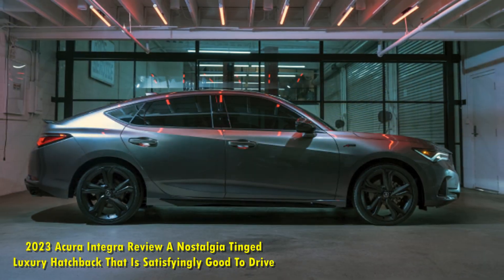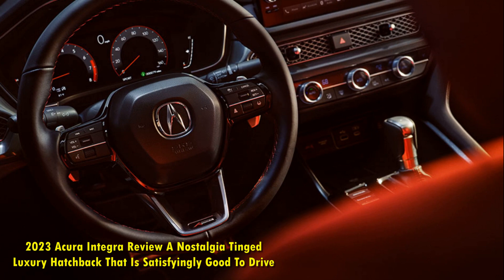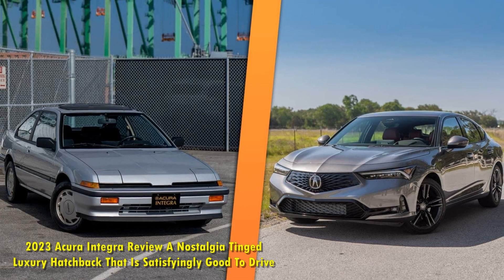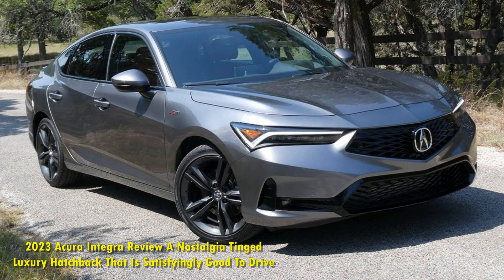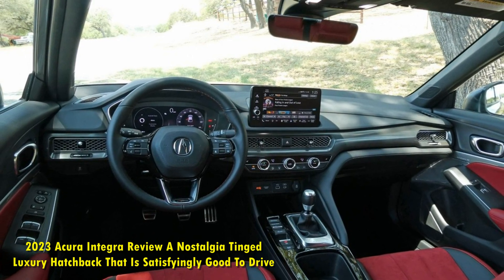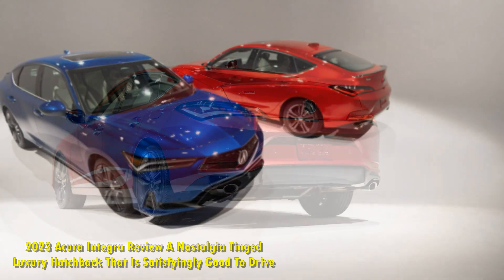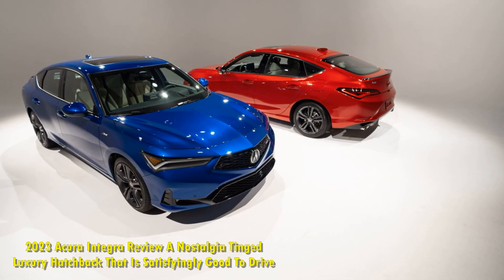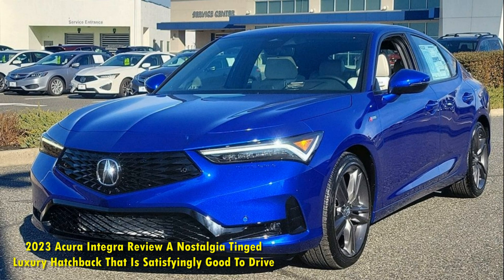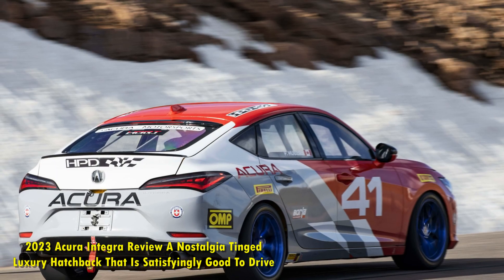Does the 2023 Acura Integra make sense? The Integra won't likely ever beat those "just a Honda Civic Si, not worth it" allegations, because, well, it kind of is — sort of. As tested, the 2023 Acura Integra A-Spec with the Technology Package — the only way to get a 6-speed manual Integra — clocked in at $38,445, including $600 for the special Liquid Carbon Metallic gray paint. By comparison, the cheapest 2023 Civic Si could be had for $29,595, that's $8,850 cheaper than the Integra. Those who were dead set on the Civic Si might find the Integra's upgrades not worth the price of entry.